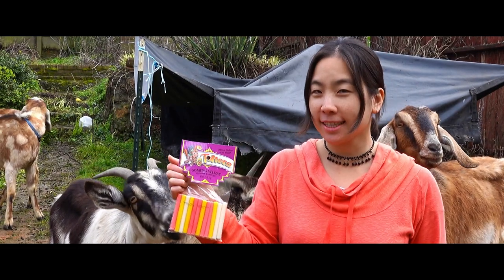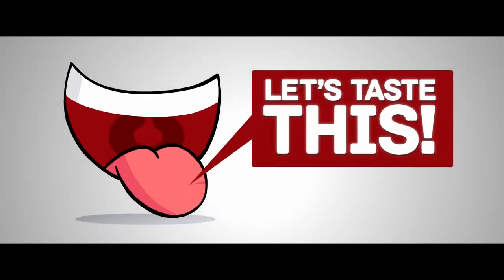Gomitas Belitas. Let's taste this. We're going to do our tasting inside and my friend Ben has kindly agreed to join me. Gomitas Belitas are gummy candles and they're made by Tolteca in Fresno, California.